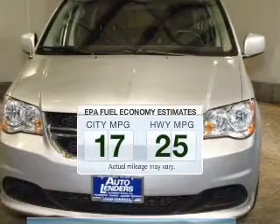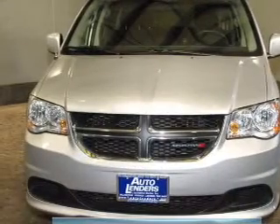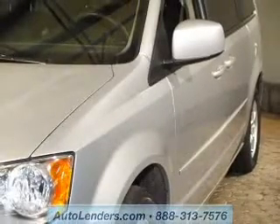Better gas mileage means better long-term driving, and this ride delivers with a great low fuel consumption rate. The powertrain includes front-wheel drive with a reliable six-cylinder engine connected to a smooth-shifting automatic transmission. Premium wheels give a more luxurious look.